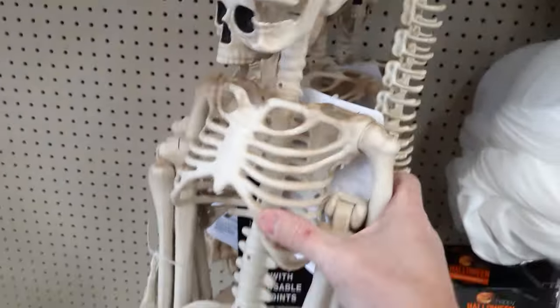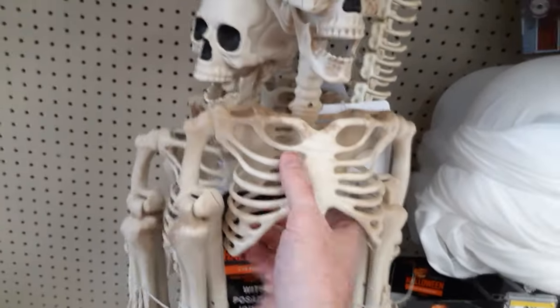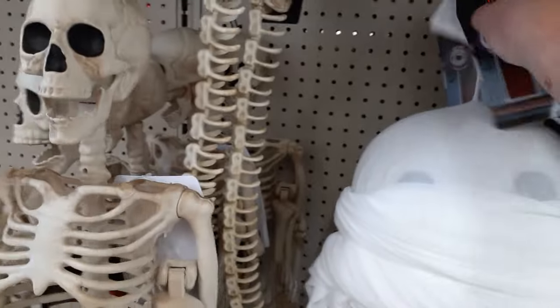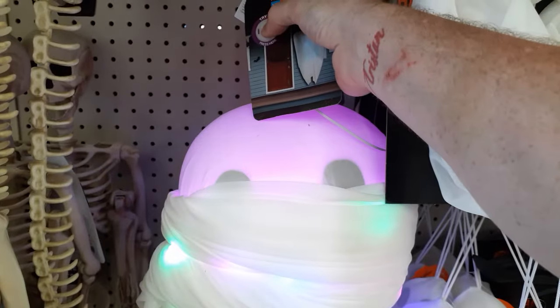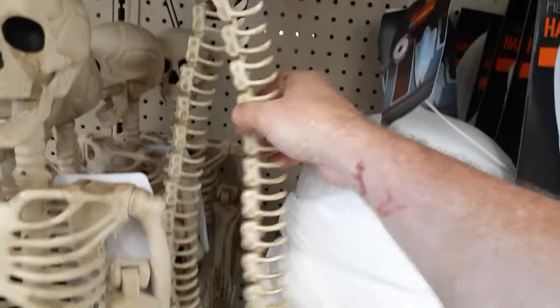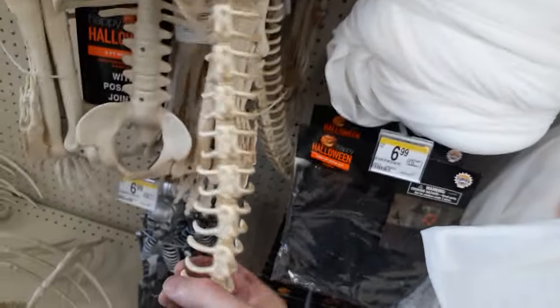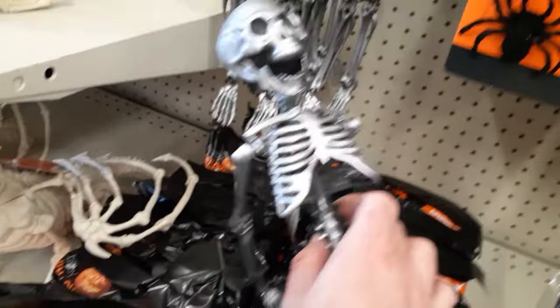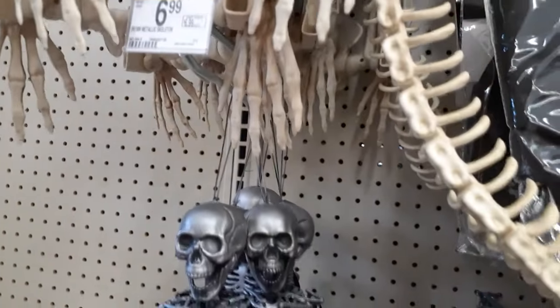These are like the good decent skellies. We're going to check another Walgreens to see if they have more. This guy is 26 bucks. He's a moaner. Ten bucks for a snake with a flexible spine — easy to take that and make something else out of it. That's a super cheapy skeleton for seven bucks. The three-footers are 20.